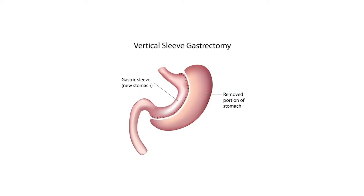Let's start with a vertical sleeve gastrectomy, commonly known as the gastric sleeve. This procedure involves modifying the stomach into something that looks like a banana. It does so by removing about 80% of the stomach using surgical staplers. It's called a sleeve because it's shaped like the sleeve of your shirt. A normal stomach can hold about a liter and a half of fluid, while a gastric sleeve stomach can only hold about four to six ounces.